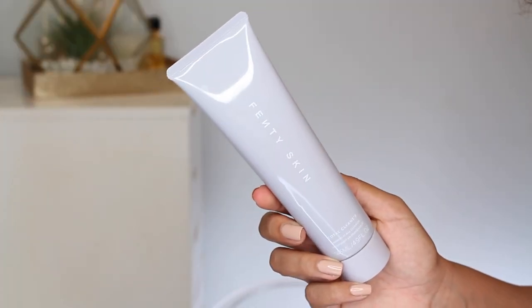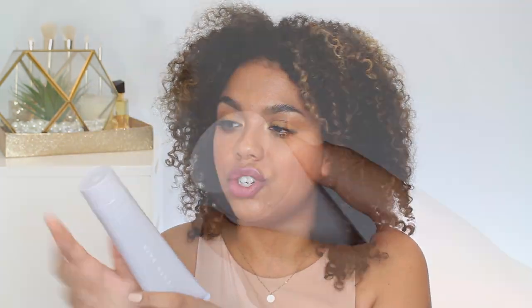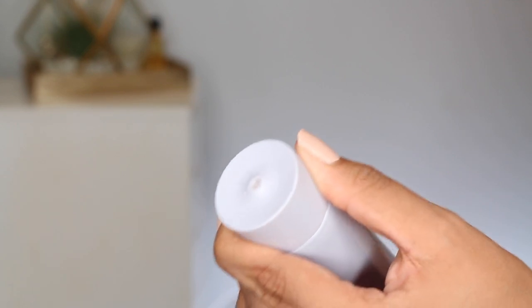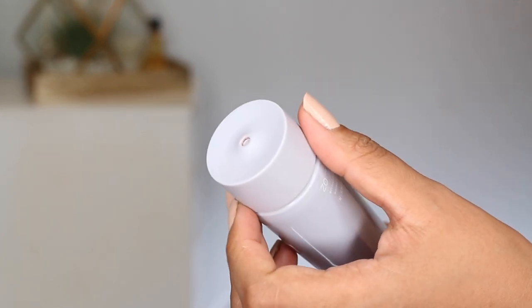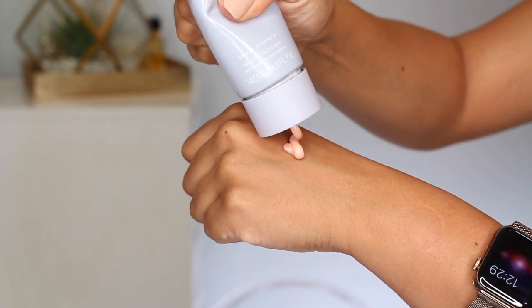To kick it off with the cleanser, this is the Fenty Skin Total Cleanser, a Remove-It-All Cleanser. It's 4.9 fluid ounces, or 145 milliliters, which is a fairly standard size. I think the packaging of everything is gorgeous. The lid is sort of built in, so you don't have to worry about it snapping off. And a little bit of this goes a long way, so even if this was half the size, you would have it for quite some time.